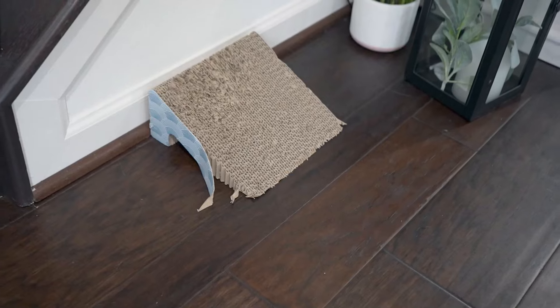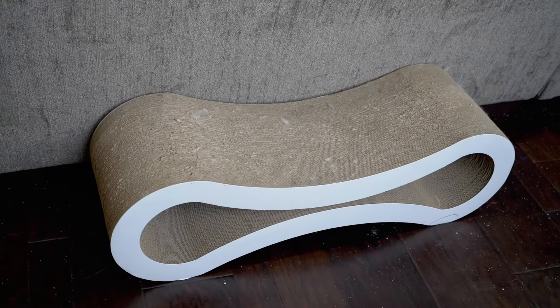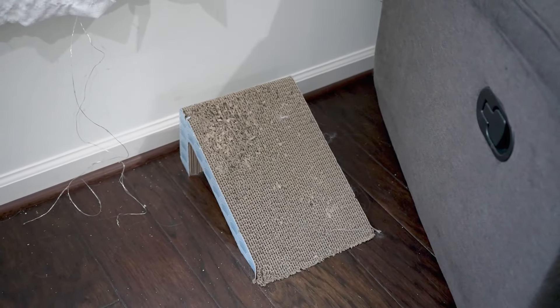Something else you're going to want to make sure you have for a kitten are some scratchers. Put them around the house in a variety of places — you can also put them near furniture so they get used to scratching the scratchers rather than your furniture. Cats need scratchers to take care of their nails. Our favorite scratchers are ones that are kind of elevated and tilted, like they're on a little stand. I'll show some clips of what they look like and link a set we really like — these are Ollie's favorites — in the description box below.